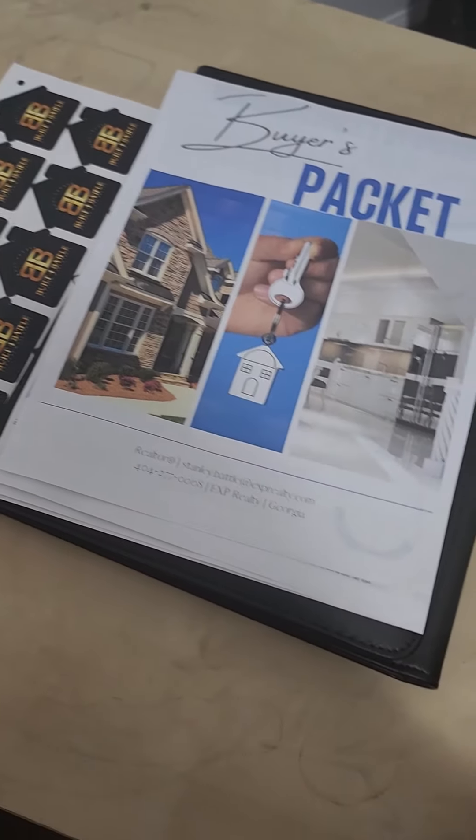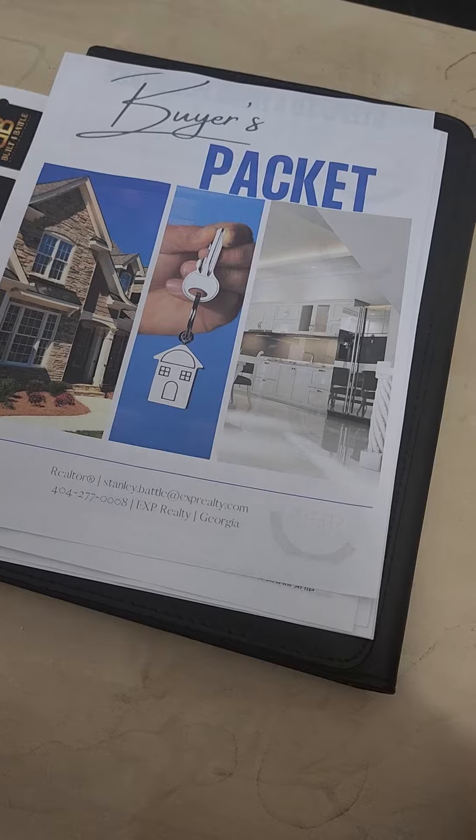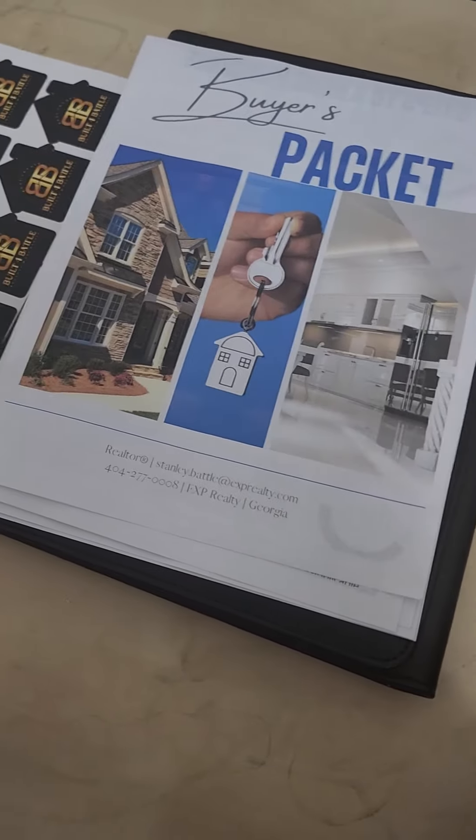Hey, what's up guys? This is Stanley with Built for Buyer Real Estate. I want to show you what to expect if you're a buyer getting ready to purchase your first home.